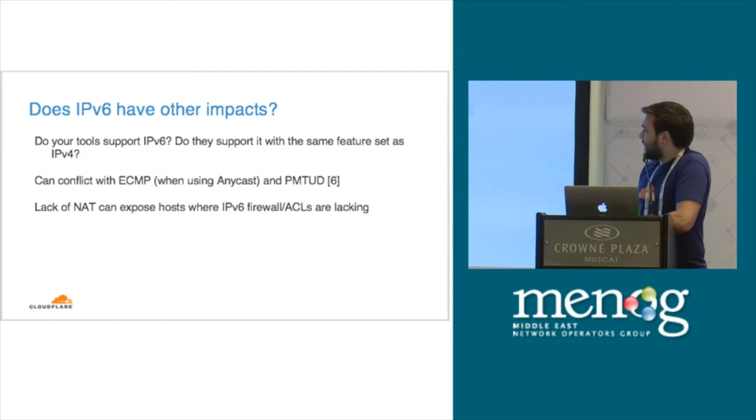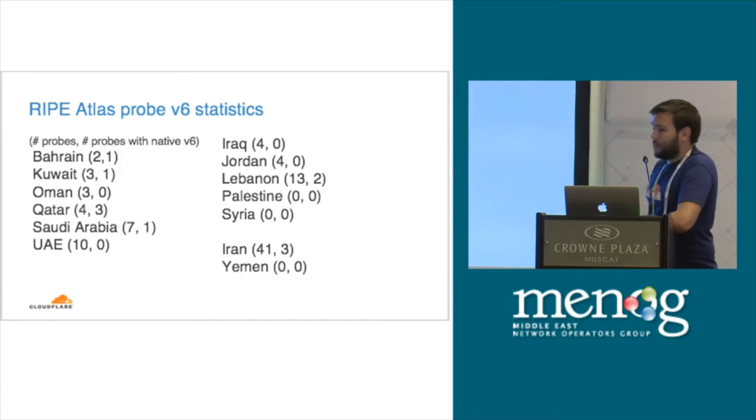Interestingly, lack of NAT can also expose hosts. People use NAT as a security mechanism and say they don't need a firewall because their devices have different addresses and can't be reached. On v6 there's no NAT — no sane person deploys NAT. I looked at some Atlas probes to try and confirm, and what I found interesting was that some of these networks — like Lebanon — which have no v6 available in their routing, actually have native v6 on the probes. So it's clearly there; it's just not deployed.